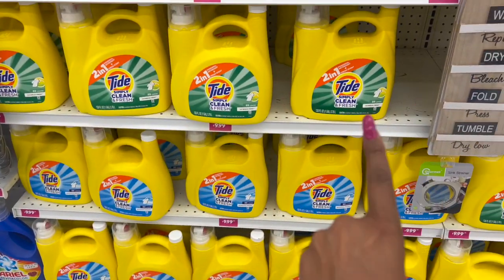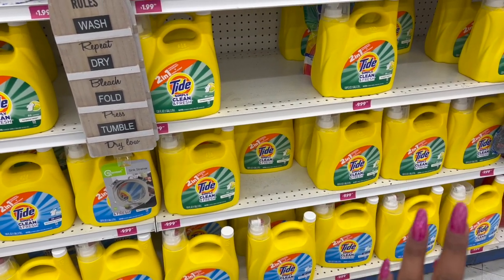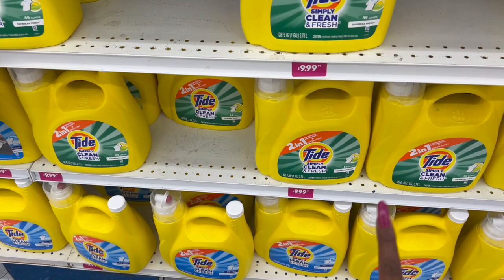The laundry detergent is actually a pretty decent deal - $9.99 for a gallon, 128 fluid ounces, 89 loads. They have two scents: Daybreak Fresh and Refreshing Breeze, both for $9.99.